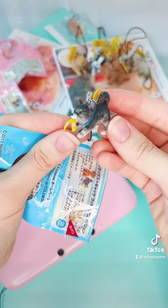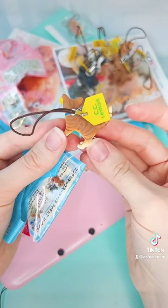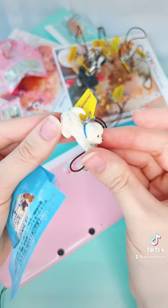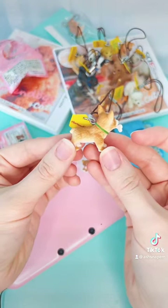Just look how cute and detailed these are — and this cat is doing his best. And of course they had my favorite species, which is the Corgi, in figurine form. Just look at him holding his little toy bone. He's the cutest.